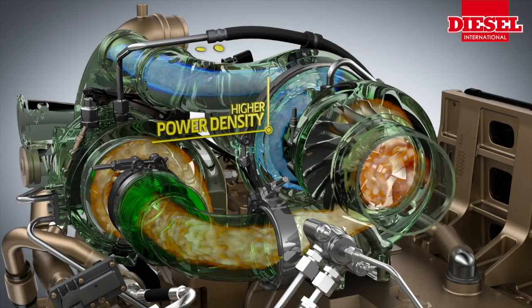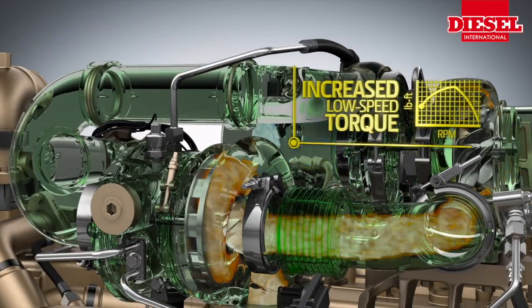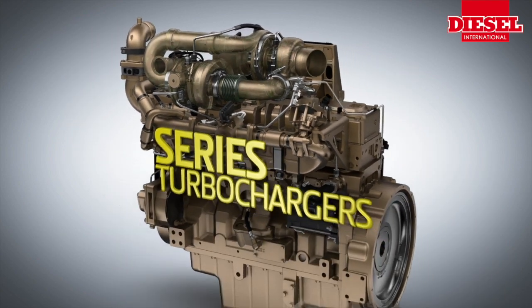Developing engines that are really focused on customer needs and not so much on certification compliance — of course, they have to be compliant — but we've had more time to focus on what our customers want.